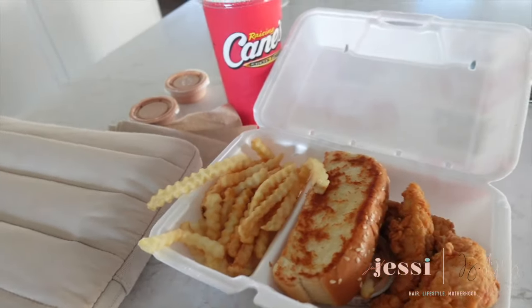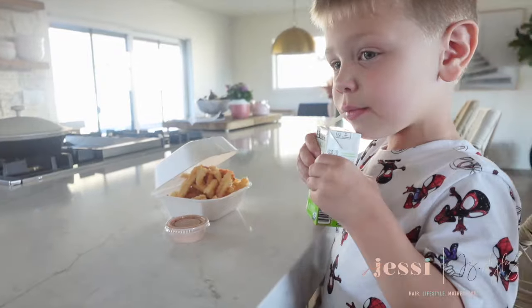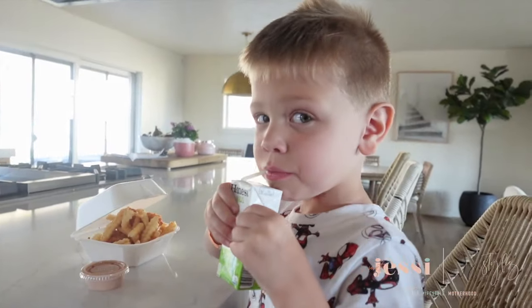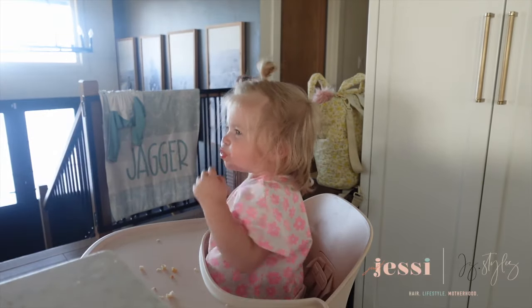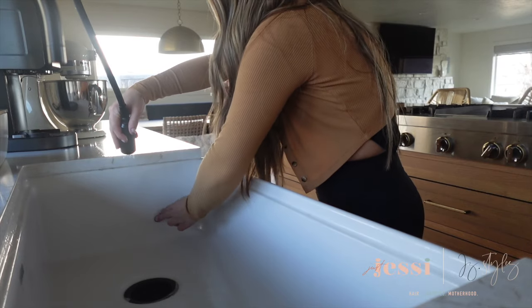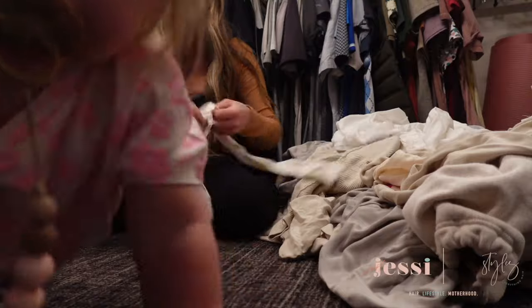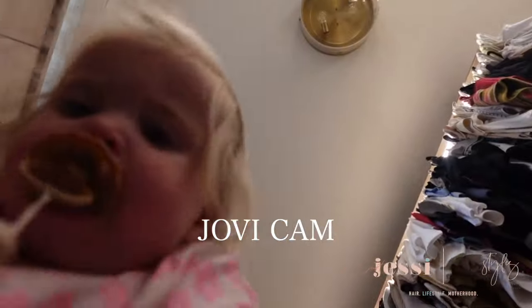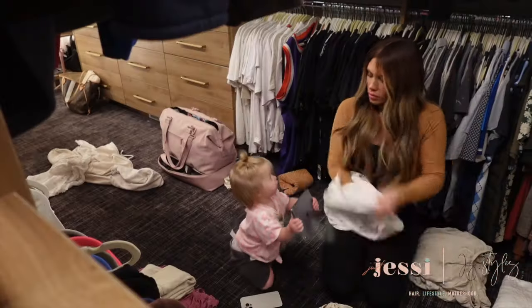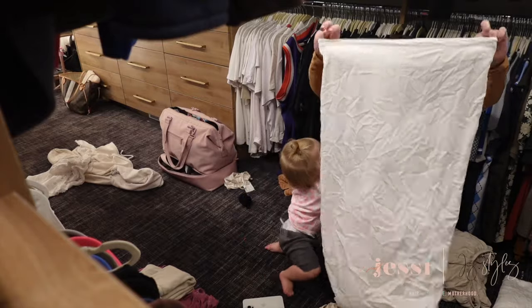Look who showed up to surprise me — say hi, Jordan! He just dropped the kids off to me because he has to go to the house to do something, so I'm going to take them home. We're probably going to get some food. Jagger, what are we eating for dinner? Fries and chicken — you do like chicken!